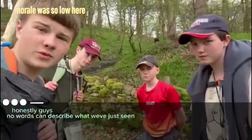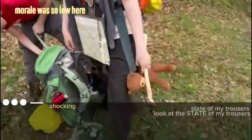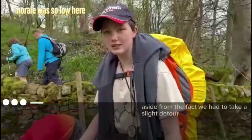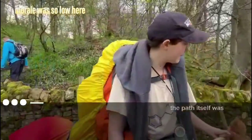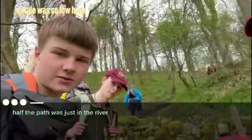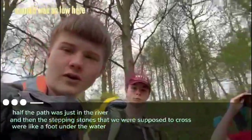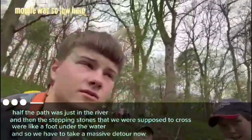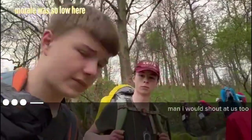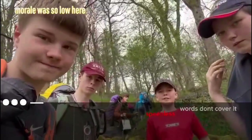Honestly guys, no words can describe what we've just seen. The state of my trousers — I'm wordless. Aside from the fact we had to take a slight detour because the stepping stones were gone, the path itself is muddy, dismantled, discombobulated. Half the path was just in the river. The stepping stones we were supposed to cross are about a foot under the water, so we have to take a massive detour. The train's shouting at us. Words don't cover it. It's disgusting.